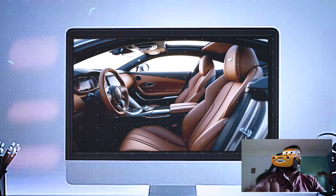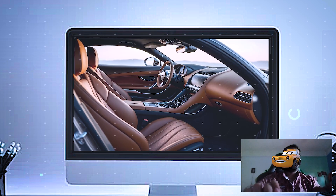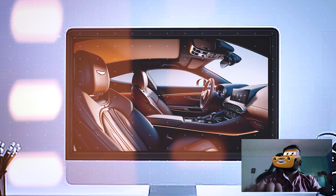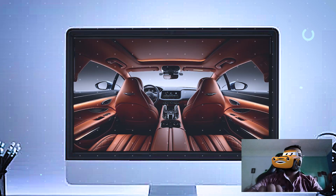For music lovers, Aston Martin has partnered with a premium audio brand to deliver a concert-like sound experience in the cabin. You also have the option to customize interior finishes, so you can make your Vanquish truly one-of-a-kind.